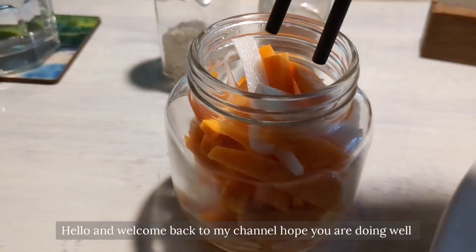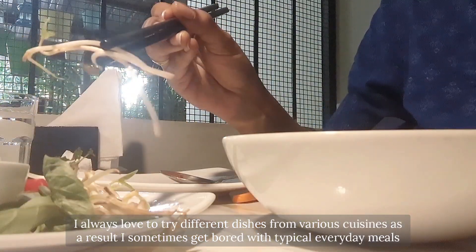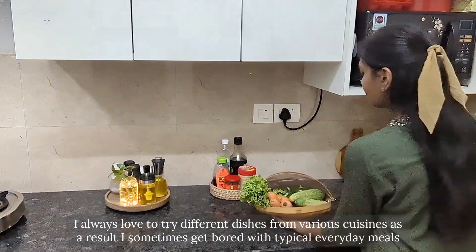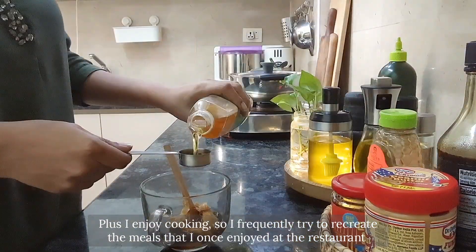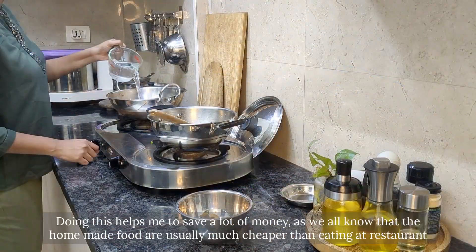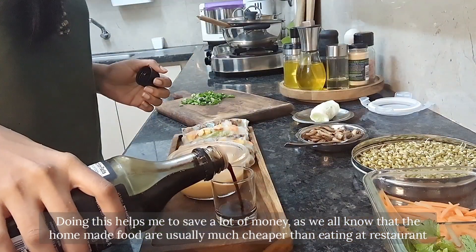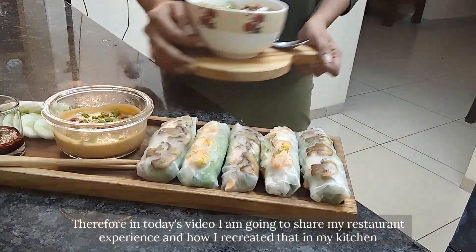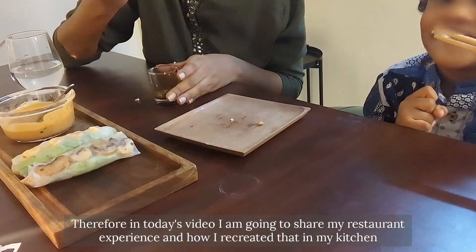Hello and welcome back to my channel. I'm someone who loves to try different dishes from various cuisines. As a result, I sometimes get bored with typical everyday meals. Plus I enjoy cooking, so I frequently find myself trying to recreate meals that I once enjoyed at a restaurant, and doing this helps me save a lot of money, as homemade food is usually much cheaper than eating at a restaurant. In today's video I'm going to share my restaurant experience and how I recreated that in my kitchen.